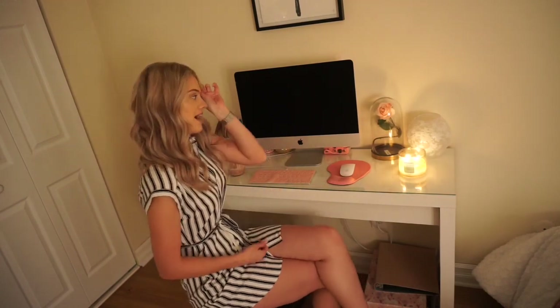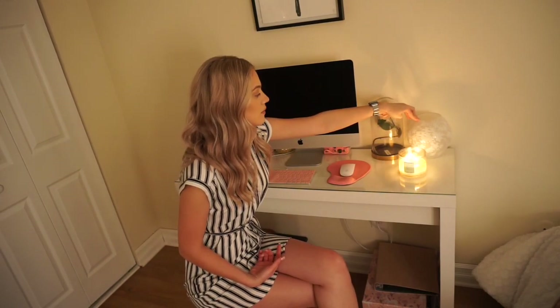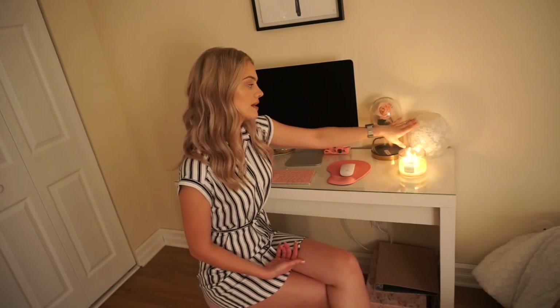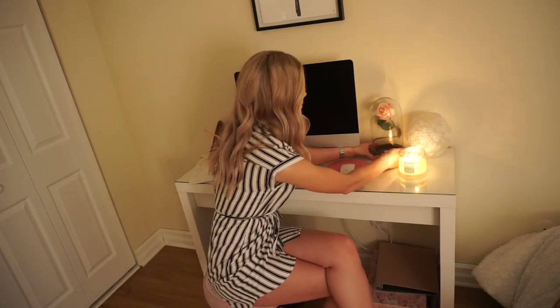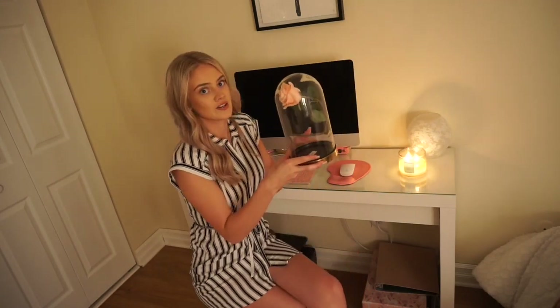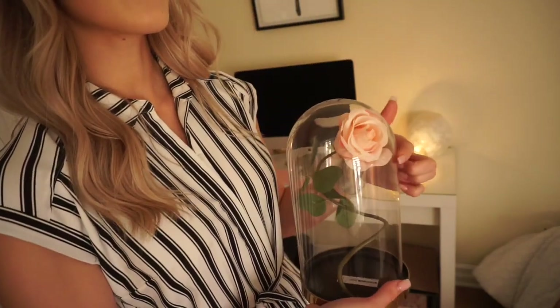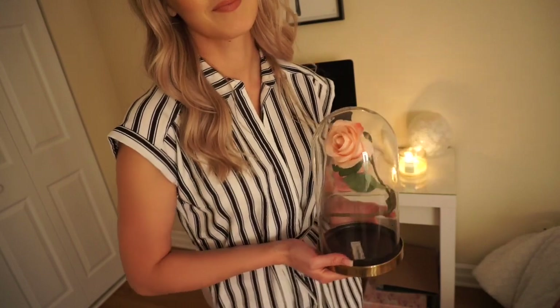Over here I have my desk, also from the IKEA MALM collection, with a glass tabletop and a big drawer. It would also make a great vanity if you're trying to save money and don't want the big six-foot vanity. I have a really pretty IKEA glass bowl lamp on here. I have the Vanilla Bean Noel candle from Bath & Body Works — it's smoking badly so I need to cut the wick. I also have this really cute glass cloche from IKEA with a fake rose inside to look like the Beauty and the Beast rose.